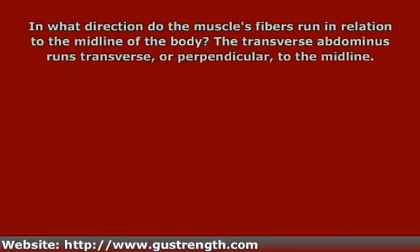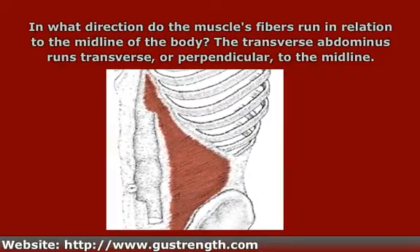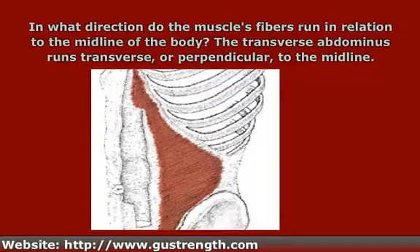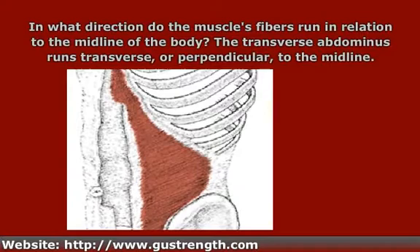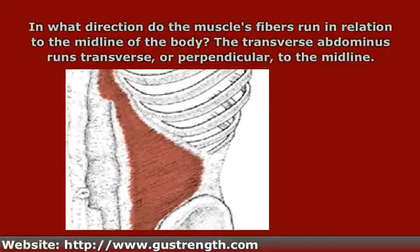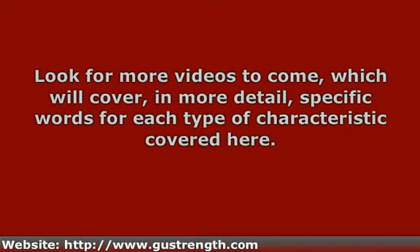The next characteristic which can influence the name of a muscle is the muscle's orientation relative to the midline of the body — in other words, in what direction do the fibers run in relation to the midline. An example is the transversus abdominis, or transverse abdominis. Transversus means transverse or perpendicular, so this is a muscle of the abdomen that runs perpendicular to the midline. That covers pretty much all the basic characteristics used to name muscles. Please look for more videos which will cover in more detail specific words for each type of characteristic.